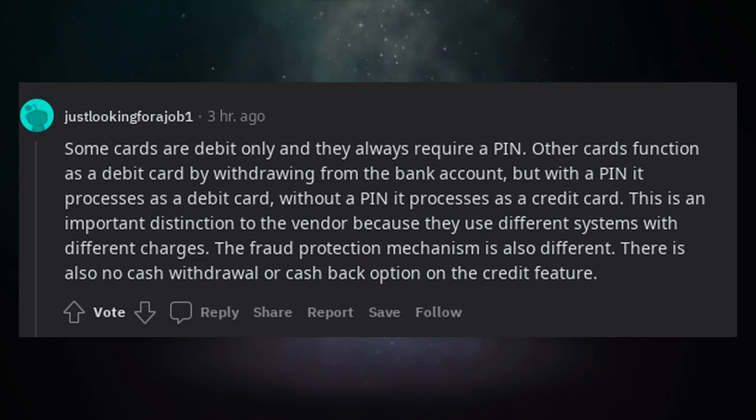Some cards are debit only and always require a PIN. Other cards function as a debit card by withdrawing from the bank account — with a PIN it processes as a debit card, without a PIN it processes as a credit card. This is an important distinction to the vendor because they use different systems with different charges. The fraud protection mechanism is also different, and there is no cash withdrawal or cash back option on the credit feature.